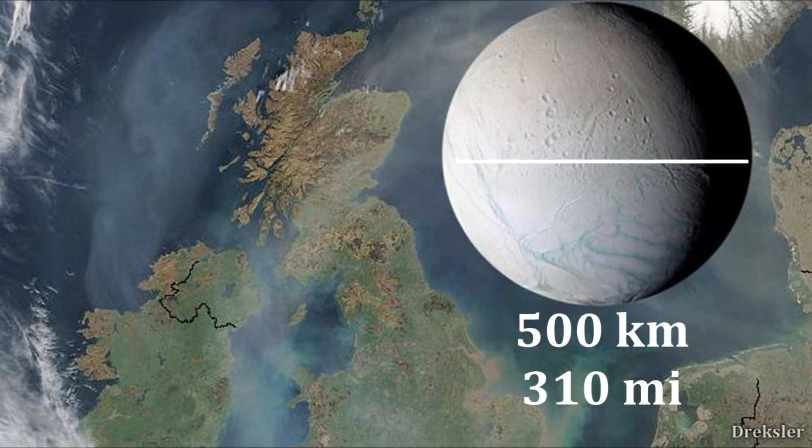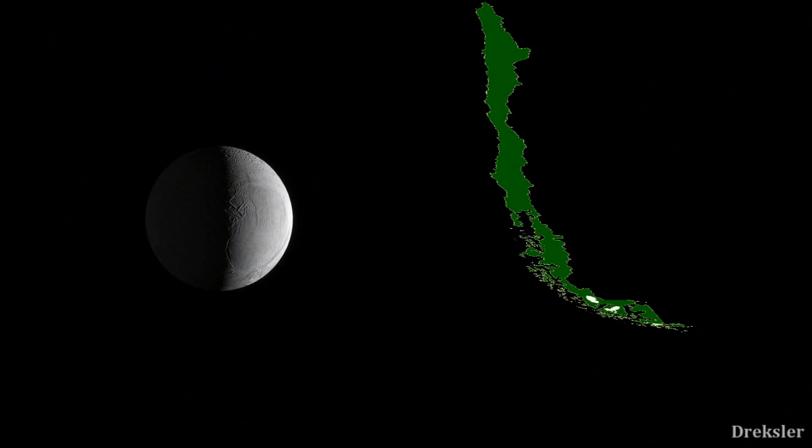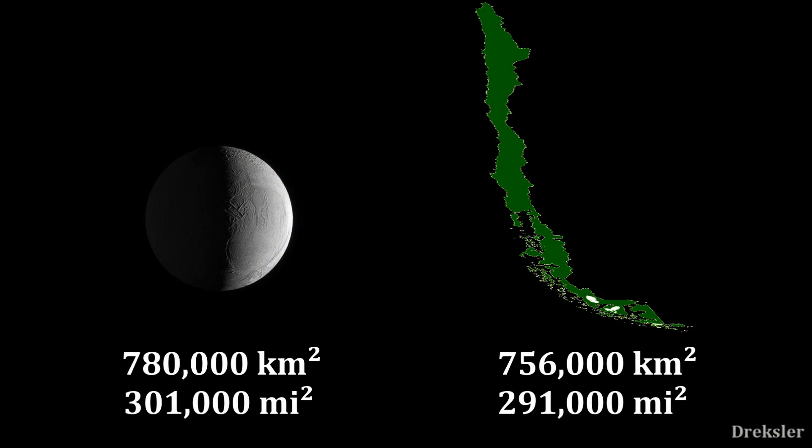It is a tiny moon with a diameter of only 500 kilometers and a surface area similar to that of Chile — one of the smallest round moons in the solar system. So let's travel to this tiny oceanic moon and stand on its surface to see what it feels like.